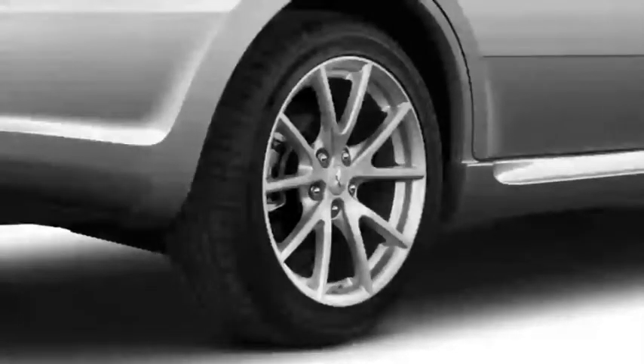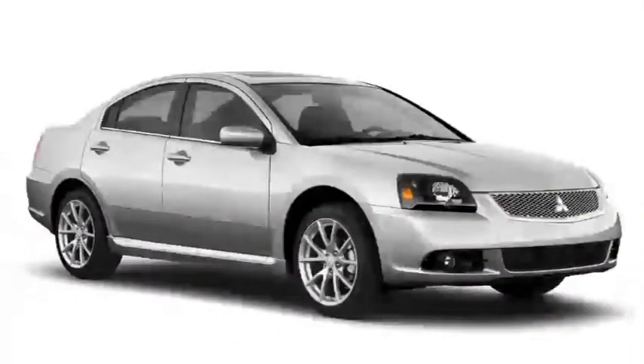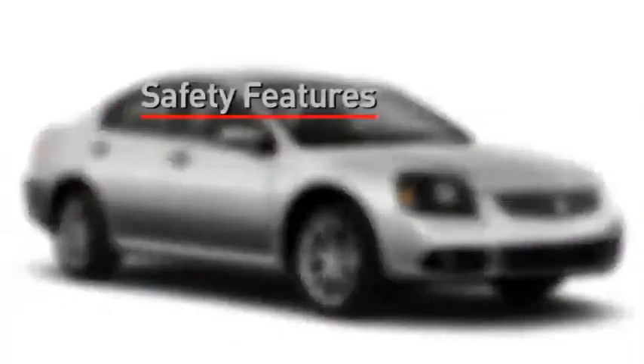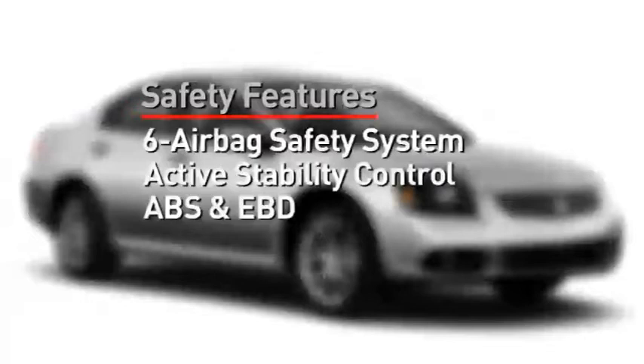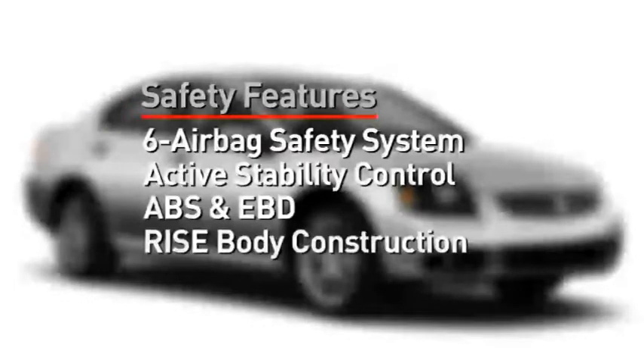18-inch wheels are standard on the SE. Finishing with the front passenger door, let's talk about safety. Standard features include a six-airbag system, active stability control, ABS with electronic brake force distribution, and rise body construction.